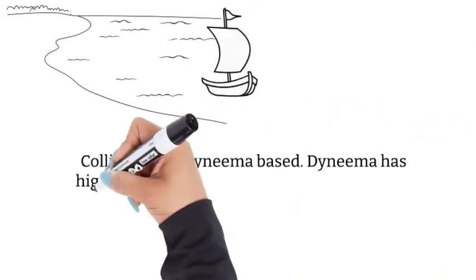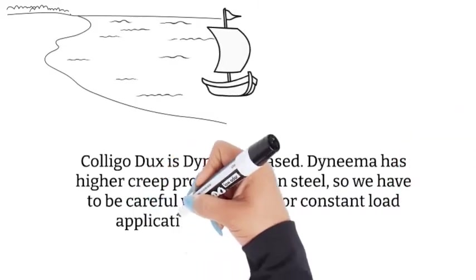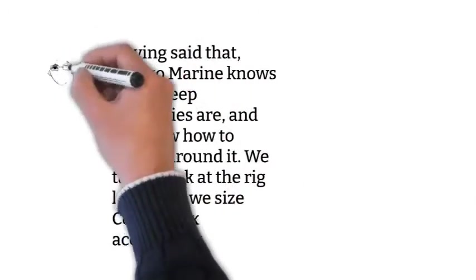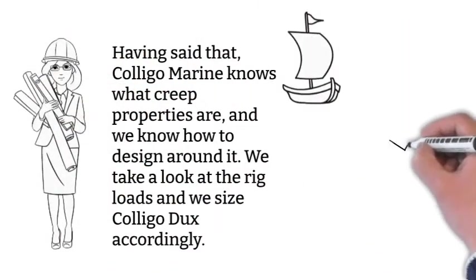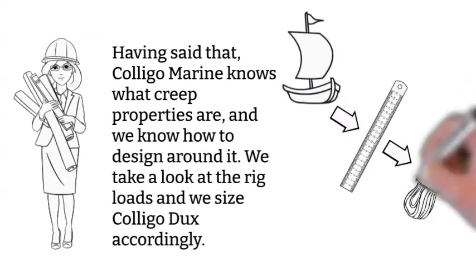Collego Ducks is Dyneema-based. Dyneema has higher creep properties than steel, so we have to be careful with using it for constant load applications like standing rigging. Having said that, Collego Marine knows what creep properties are, and we know how to design around it. We take a look at the rig loads and size Collego Ducks accordingly.